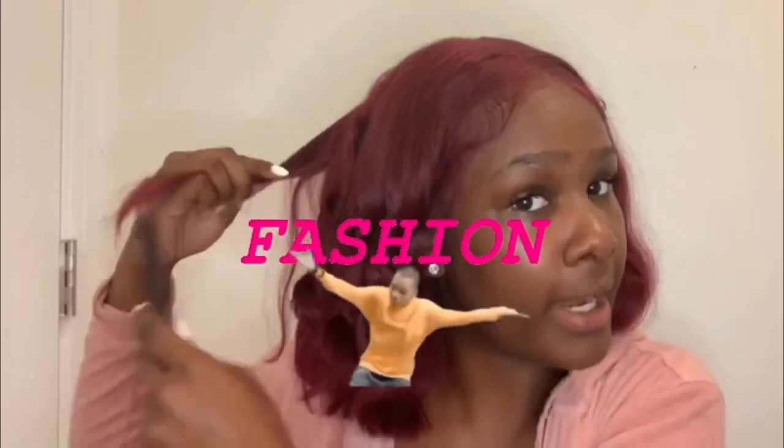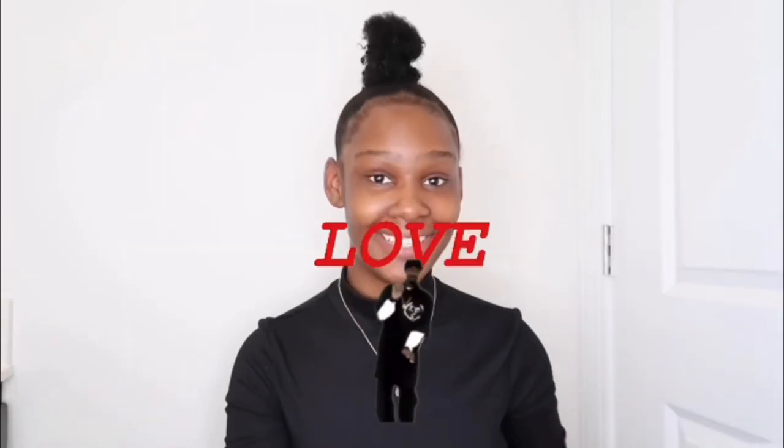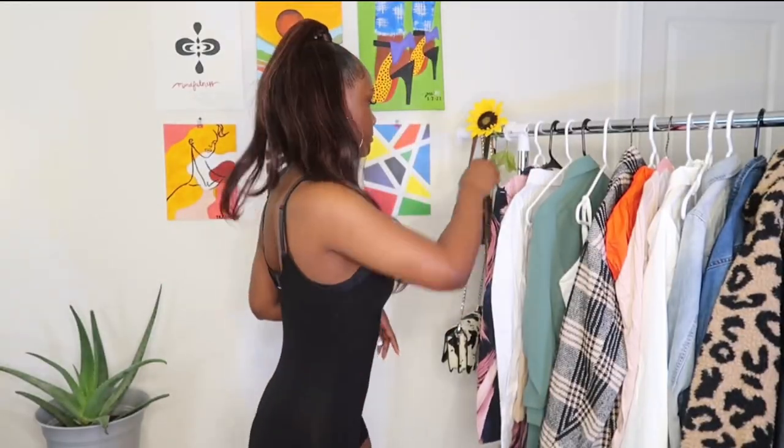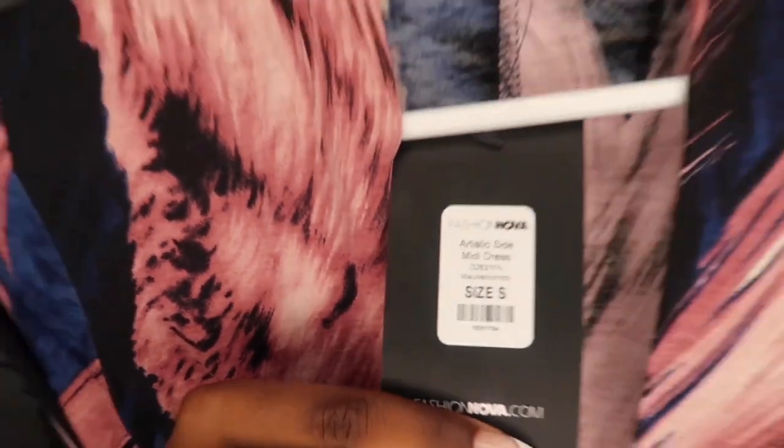Hey y'all and happy Valentine's Day! I hope that y'all have a great Valentine's Day overall. I'm trying something different today where I'm actually trying on my clothes for y'all, which is something different, but I hope that y'all like it.